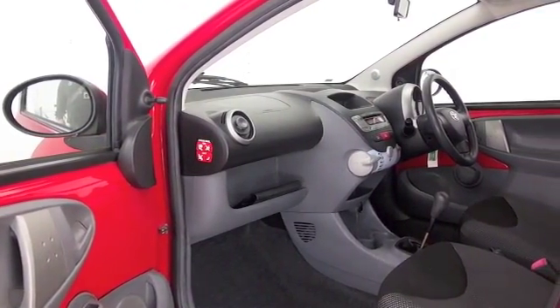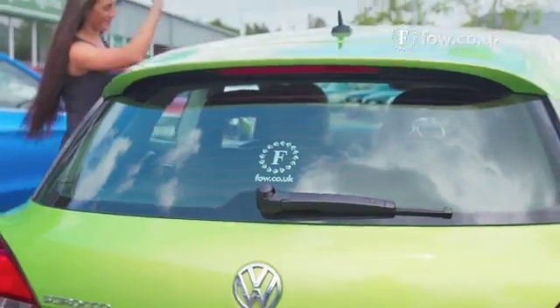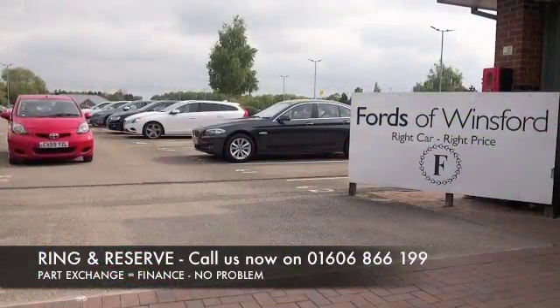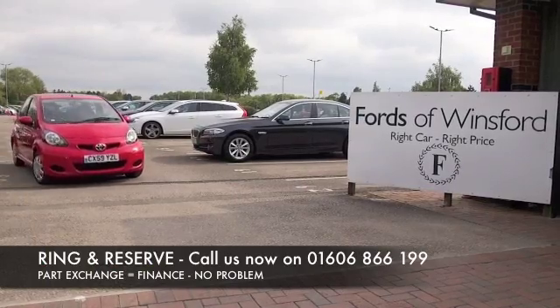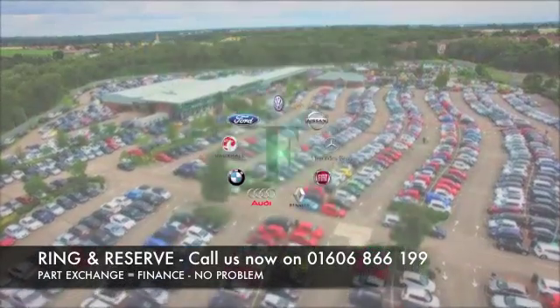Don't forget, the price you see is the price you pay — there's no hidden charges or extras. Ring and reserve with no deposit and no obligation. Bring your licence with you, have a test drive and discover this great car for yourself at Fords of Winsford.